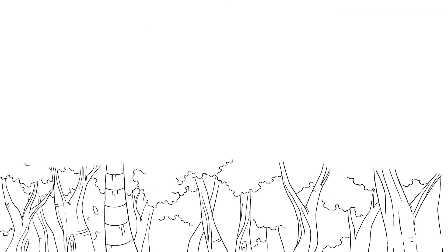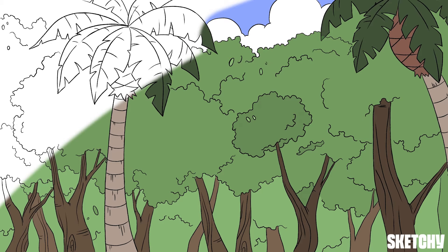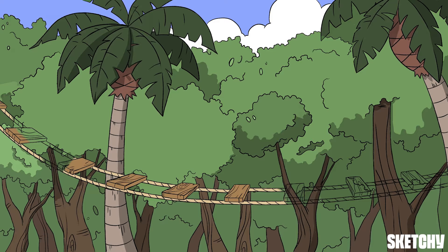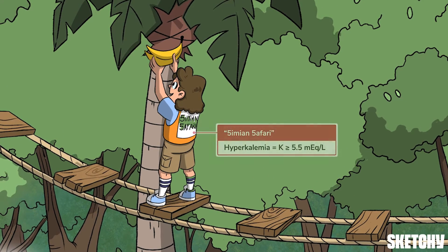Ladies and gentlemen, welcome to the Simian Safari where you get to have a relaxing stay high up in the sunny treetops. Note how the bright light illuminates the hyperkalemic state, and see the high-flying hyper variety of the Kalemia mountain peak chimps. Our guide here, in her Simian Safari vest, demonstrates that hyperkalemia is generally a potassium level over 5.5, but symptoms don't generally occur until it reaches higher levels, usually above 6.5 or so.